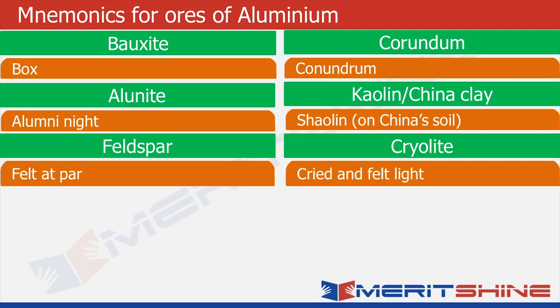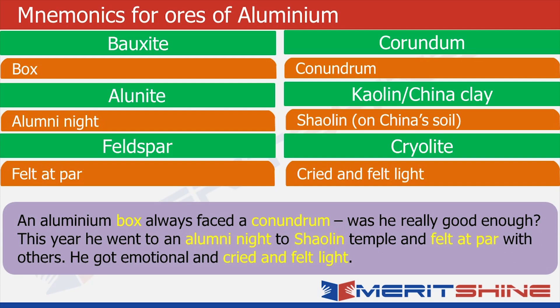Now remembering the basics of mnemonics: for the incoming new information, I associate it with something I already know. So the names of all these ores — which were new to my mind — I have associated with words I already know. The next step is to join them together in a situation. So the story is: an aluminum box who was facing a conundrum about his self-worth goes to attend the alumni night at Shaolin temple. And when he goes there, he feels at par with others.